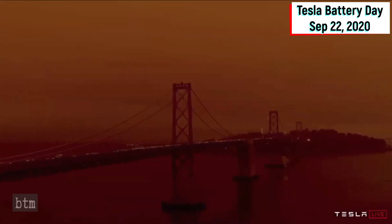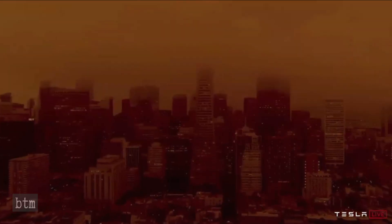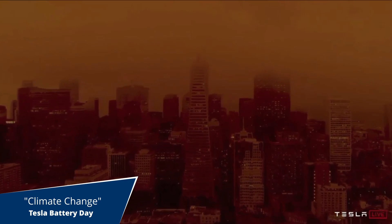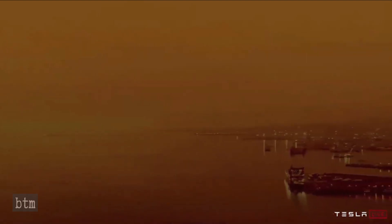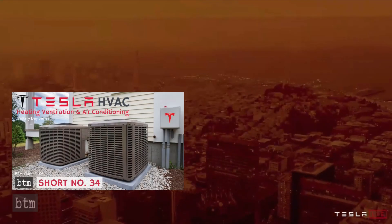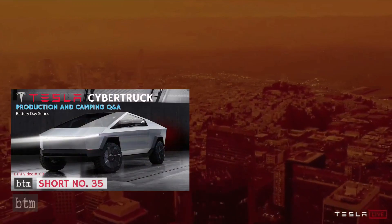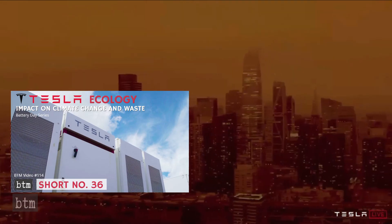Welcome to the BTM Channel's 38th short on Retrotech, Innovation, Science, and Space Exploration. This video is our final installment in our series on the Tesla Battery Day — the 8th video. The other 7 videos include coverage of the presentation itself, seen in Milestones 21 and short 33, and various individual presentation topics, seen in Milestones 24 and shorts 34 through 37. Links to those videos can be found in the upper right-hand corner of this video or in the description section below.